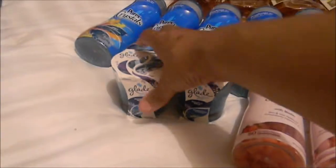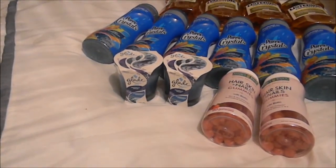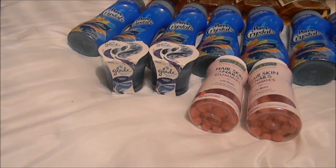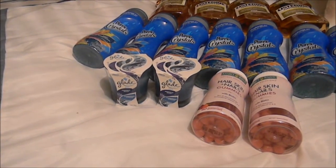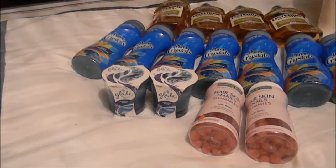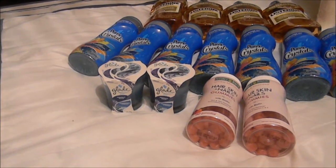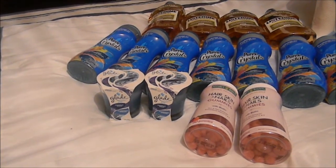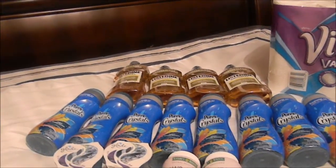The Glade was on sale two for $5.50. I had a dollar off of any one Glade — check your insert database for that coupon. I paid $3.50 and got back a $2 ECB, making those 50 cents a piece — a good deal.